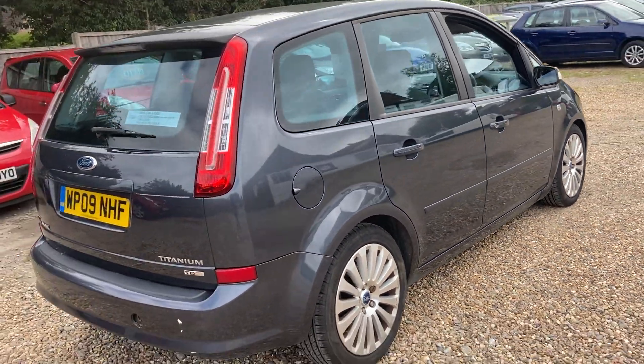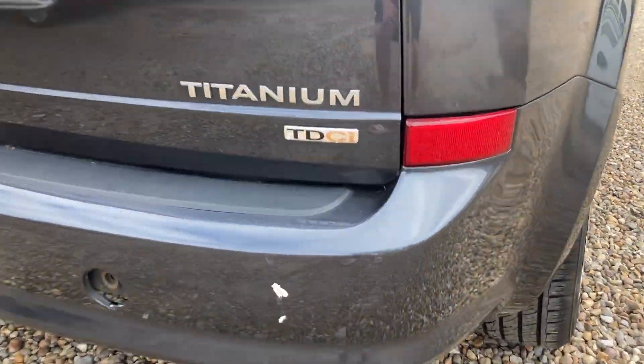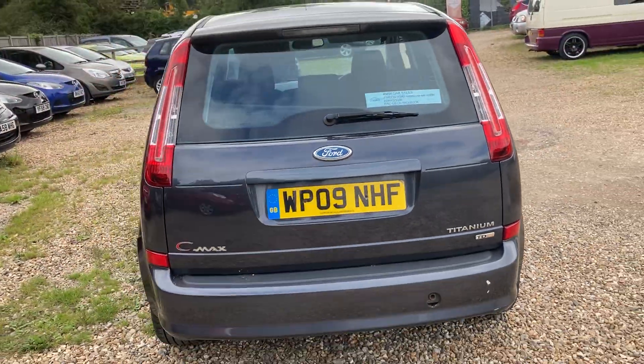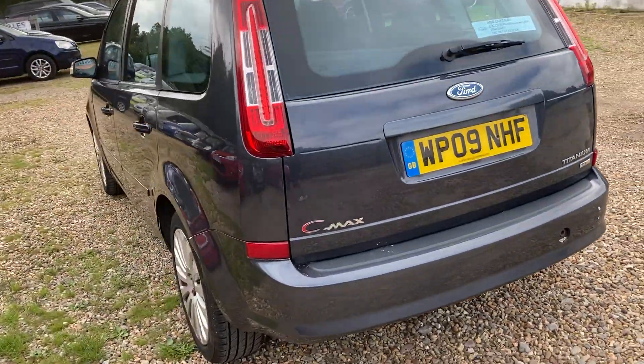This side of the car is very tidy, but there are a few bits on the vehicle that really do let it down, which is why I priced it about £600 less than what it should be.